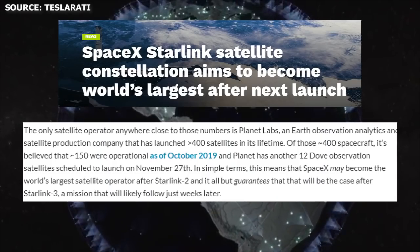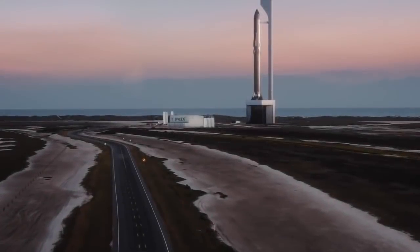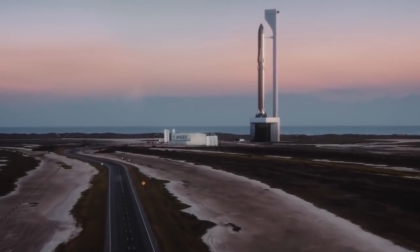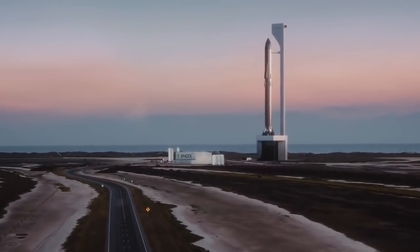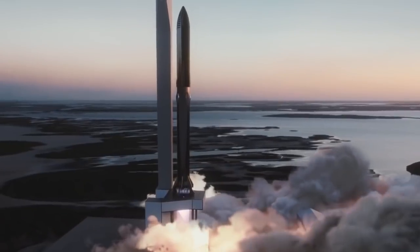As usual, there's a lot happening with SpaceX. December is expected to be packed with as many as four launches: CRS-19, JCSAT-18/Kacific-1, Crew Dragon in-flight abort, and a possible Starlink launch. In the coming weeks, we could also expect to see a lot of changes at the sites of Boca Chica, Cocoa, and Roberts Road as SpaceX focuses on the development of Mark 3 and Mark 4.